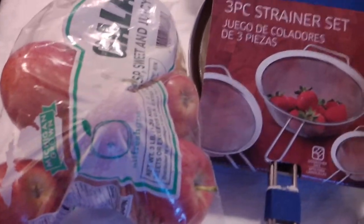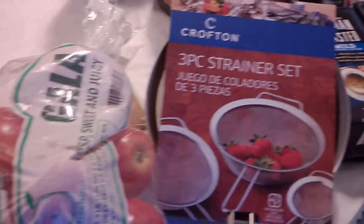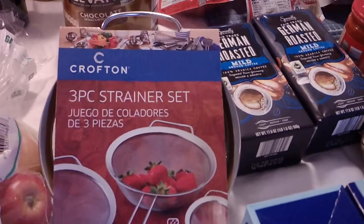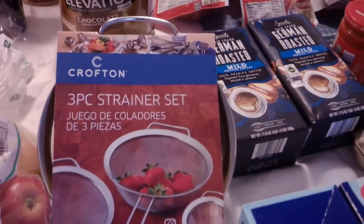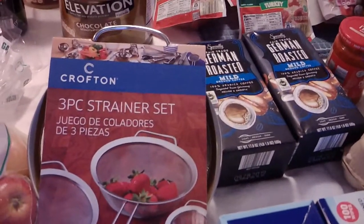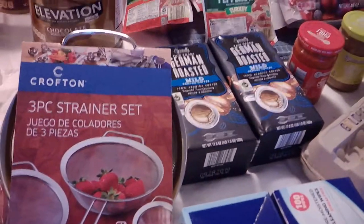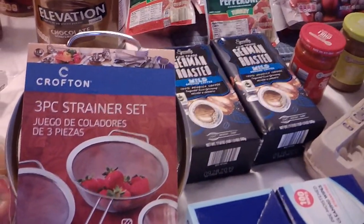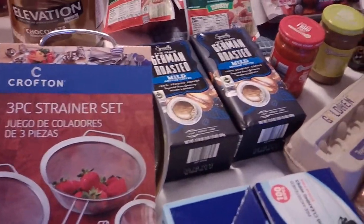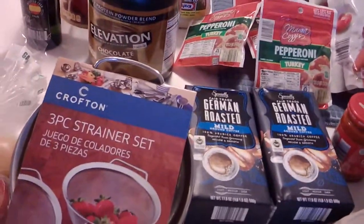We got a bag of apples because Josh loves to snack on apples, so just grabbed a three-pound bag. This was in the Isle of Death — a three-piece strainer set. I use strainers a lot; I find a lot of uses for them, especially when I'm taking stuff out of jars that I've canned and those types of things. It was nice because it's three different sizes and I think it was $3.99 or something like that — pretty cheap, so that was an easy pick.